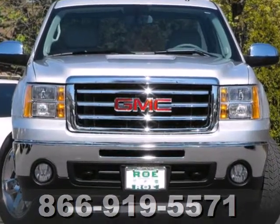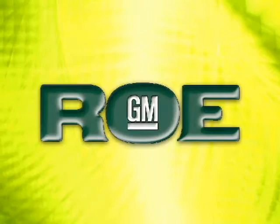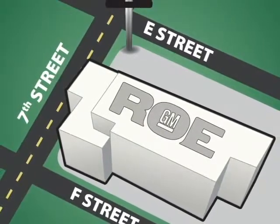Take this trustworthy truck for a test drive today. Come join our family today. We're conveniently located at 201 Northeast 7th Street in Grants Pass, Oregon — just a half hour from Medford.